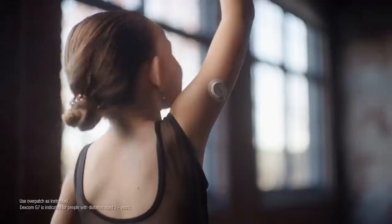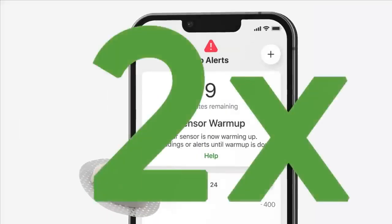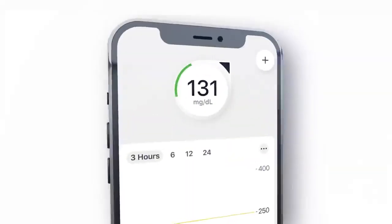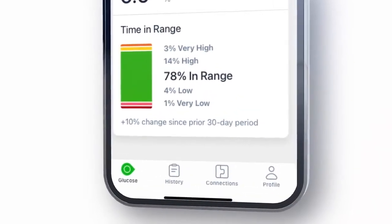Dexcom G7 is easy to apply, easy to set up, and even easier to use. It warms up two times faster than any other CGM system, so you'll have more time with your numbers. It shows where your glucose is at, where it's heading, and where it's been. It also shows your progress all on one screen.